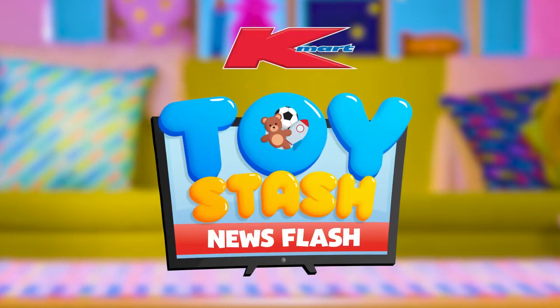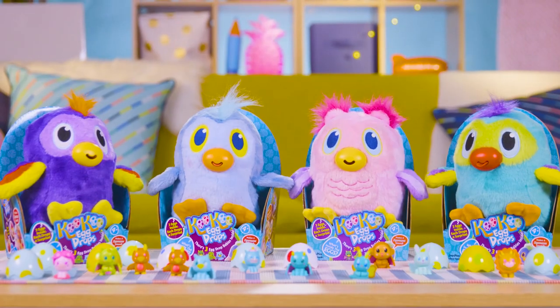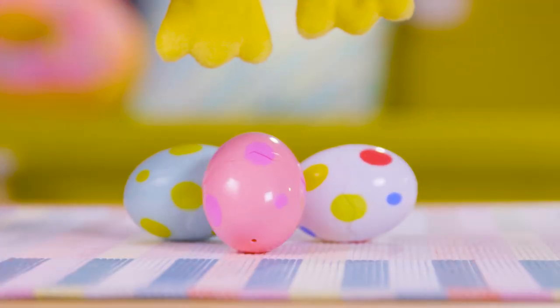It's time for Kmart's Toy Stash News Flash. In this update, we're checking out Cuckoo Egg Drops. Give your cuckoo pet a squeeze, and not only does it make a crazy Zigamazoo sound, it'll drop one, two, three surprise eggs.